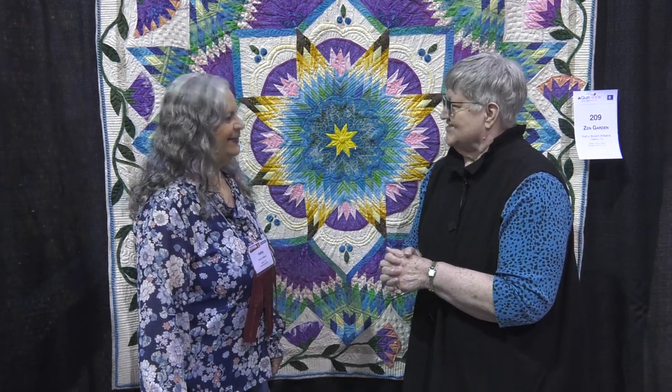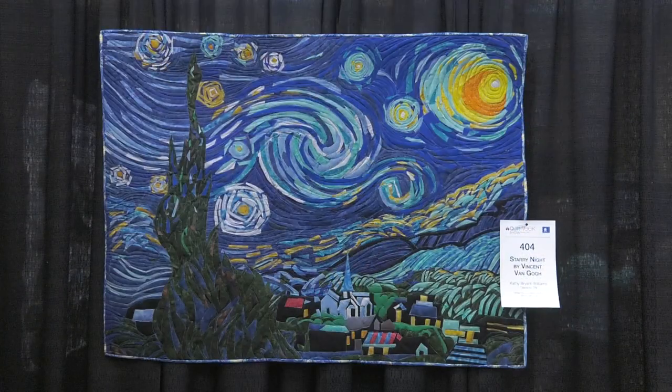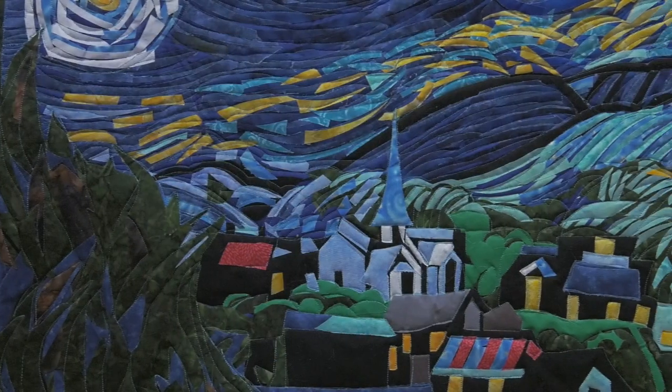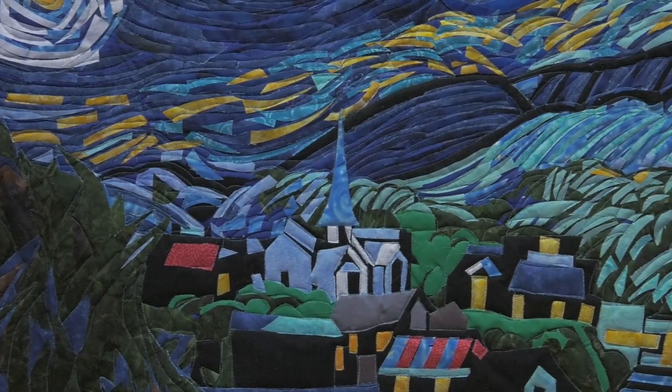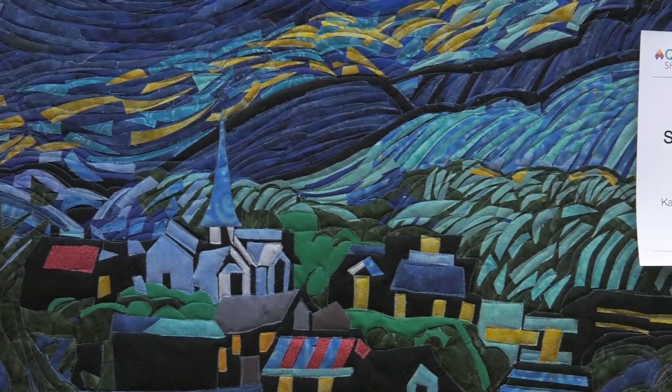Yeah, and I like those too. And then I have Starry Nights by Vincent Van Gogh. Helen Godden does an online class. I love art. That's one of the famous paintings — I've seen some real Van Gogh paintings in life, and they're amazing. And your quilt looks very much like Starry Nights. Thank you.